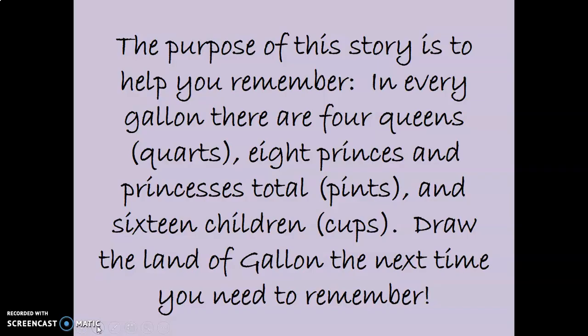What I want you to do is back up the video and draw the land of Galen with all the queens and the princes and princesses and the children. That will help you remember. This will be our anchor chart for this story.